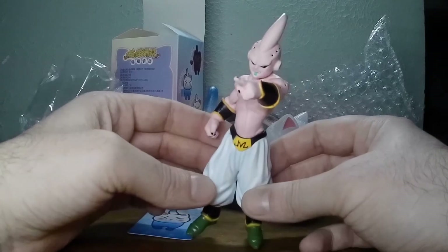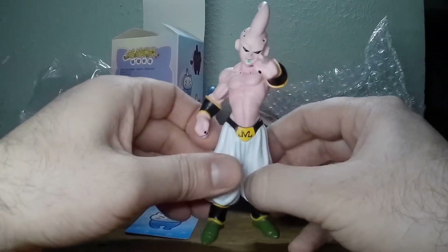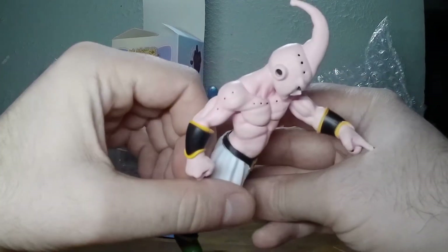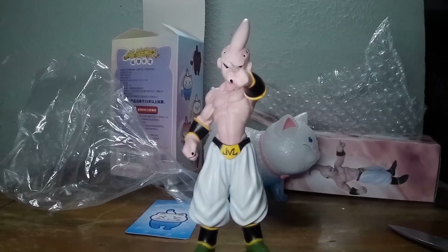For those who don't know, Majin Buu comes from a show called Dragon Ball Z. Great to watch when you're a kid, great to watch when you're an adult — they still make stuff. Dragon Ball Super was the latest one I've watched anyway, and it was a good one as well.